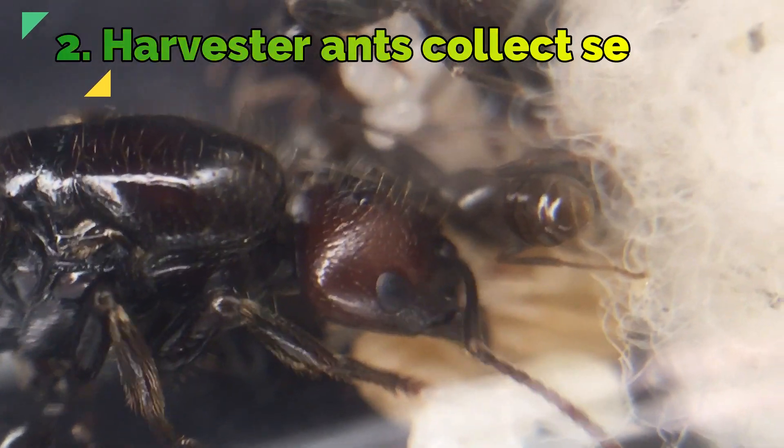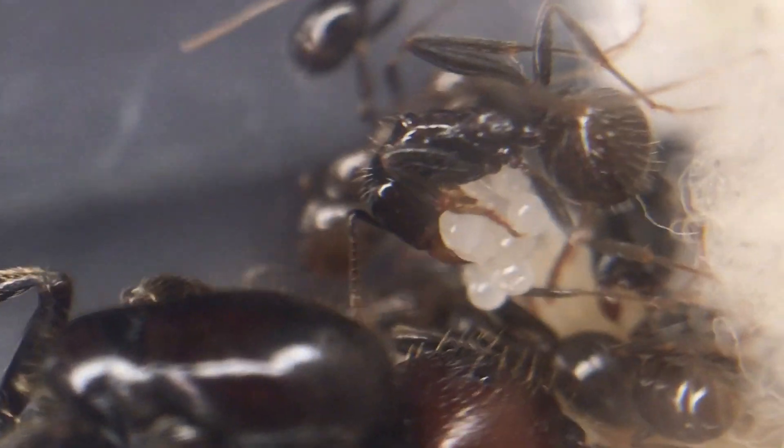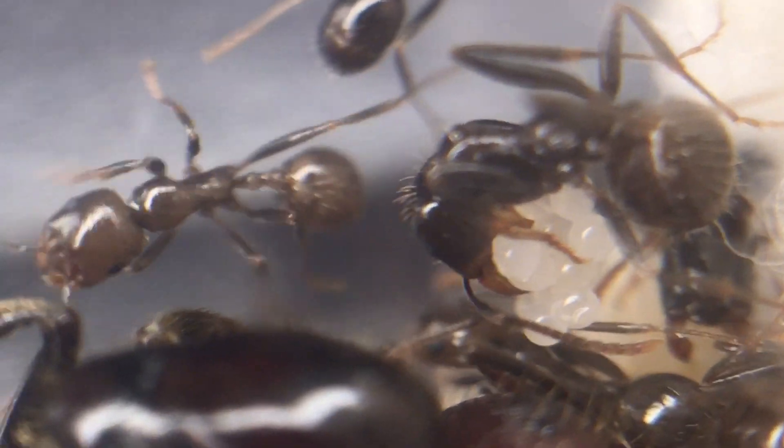Fact 2: Harvester ants collect seeds. Unlike most ants which forage for live or dead insects, these ants collect seeds and store them in granaries.